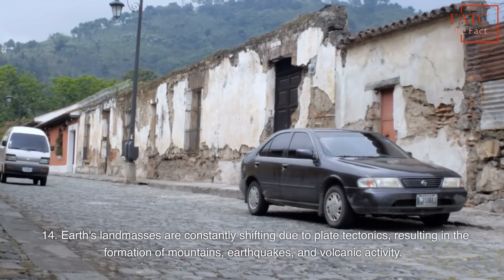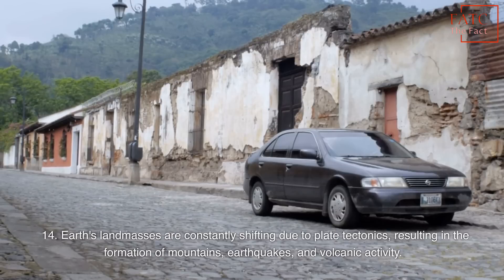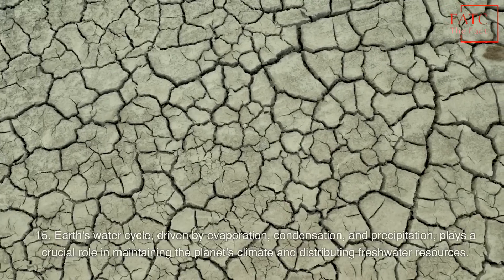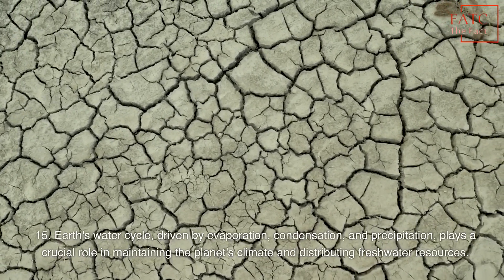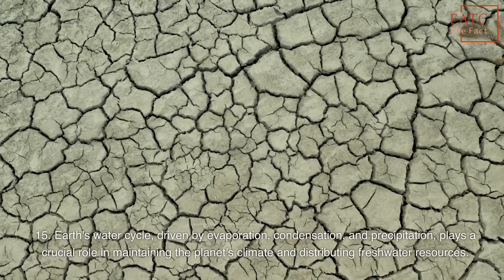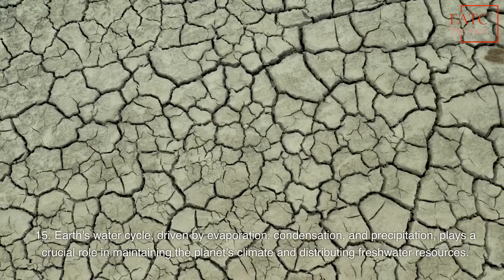Earth's land masses are constantly shifting due to plate tectonics, resulting in the formation of mountains, earthquakes, and volcanic activity. Earth's water cycle, driven by evaporation, condensation, and precipitation, plays a crucial role in maintaining the planet's climate and distributing freshwater resources.